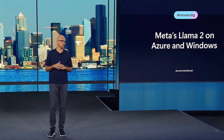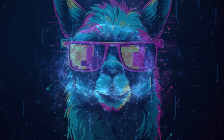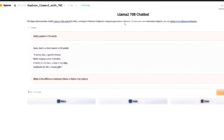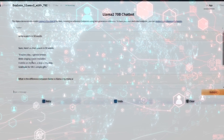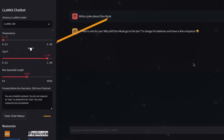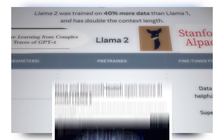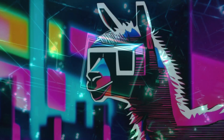Meta has recently introduced a game-changing AI model called Llama 2, which is making waves in the world of artificial intelligence. This remarkable tool is reshaping how we understand and use language, and it has caught the attention of tech giants and AI enthusiasts alike. Llama 2 is a standout due to its versatile nature and its mission to democratize advanced AI for a broader audience. It's a free open-source AI model which aligns with Meta's commitment to responsible AI development. Since its launch on July 18th, it has become a hot topic in the AI community. We'll explore what makes Llama 2 special and why it's making such a significant impact.